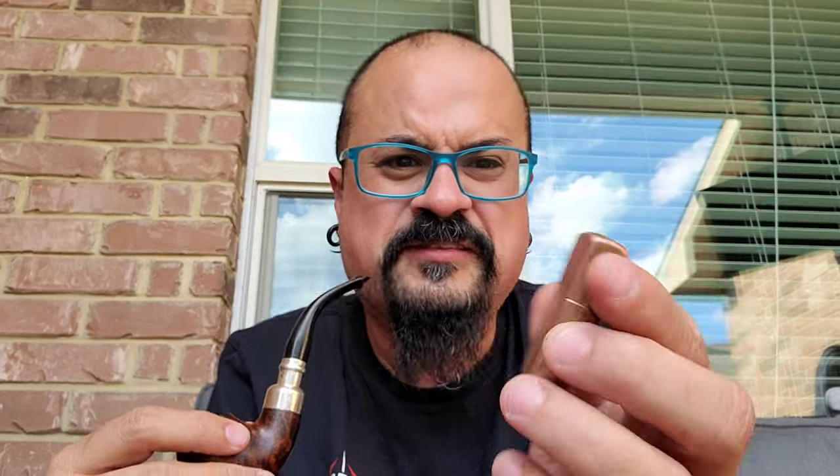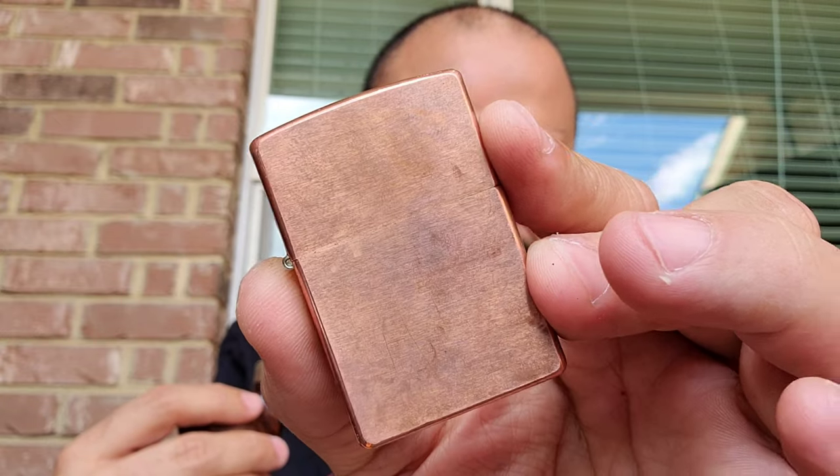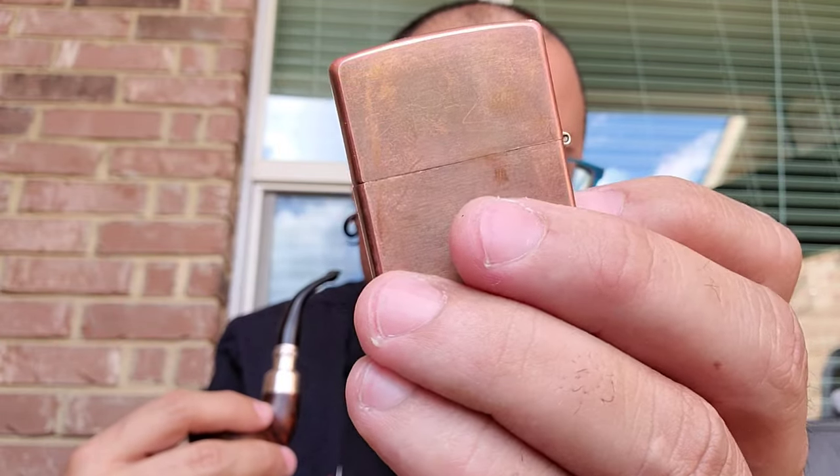Still carrying my copper Zippo right here, and you can see — not even a week in — it's already building some scratches and character and patina on it. So really early stages, but really looking forward to seeing how it builds that character the more I use it.